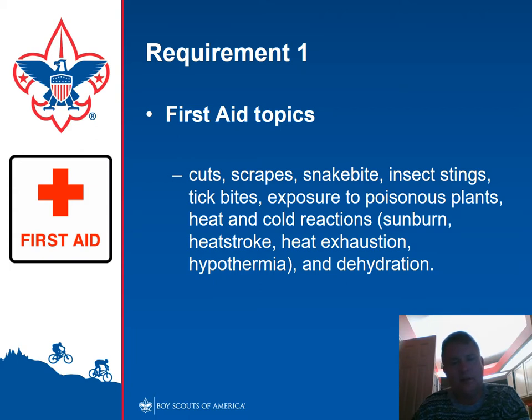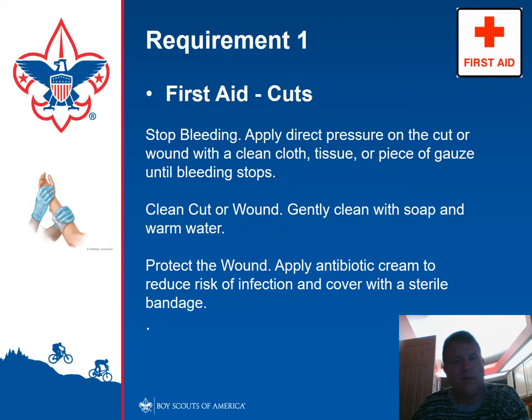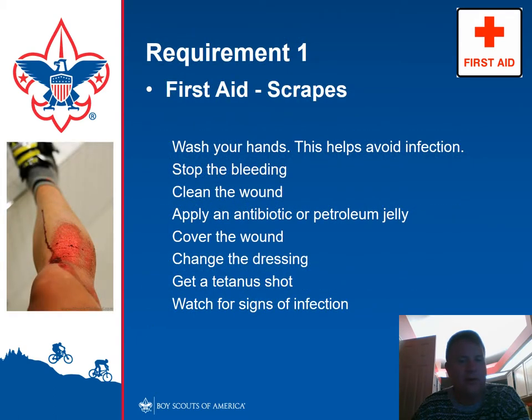We're now going to get into some of the first aid topics. What you want to do is make sure you stop the bleeding. How do we stop the bleeding? We apply direct pressure, elevate, and use any kind of clean cloth. Then clean the cut or wound with soap and water, apply antibiotic cream, and cover. Always be careful with cuts or scrapes — wash your hands, stop the bleeding, clean the wound, apply an antibiotic. Petroleum jelly is also great for scrapes. Cover the wound and change the dressing as needed. Be wary of whether you need a tetanus shot — if you got a scrape from a rusty piece of metal, you may very well need one. Look for inflammation and be wary of signs.